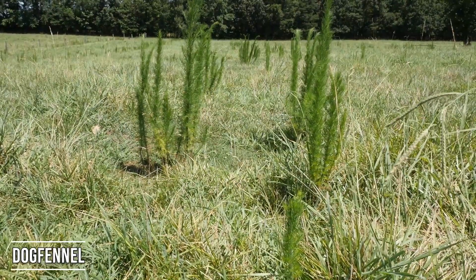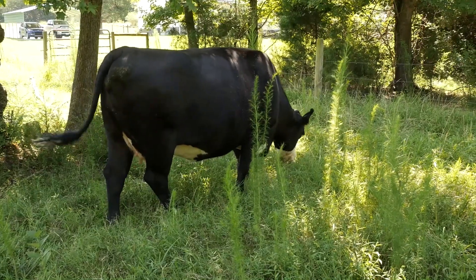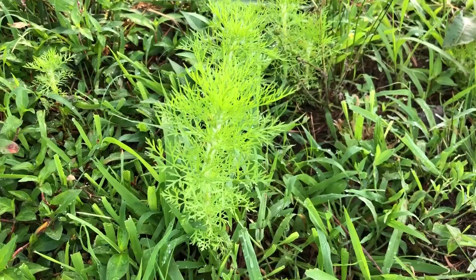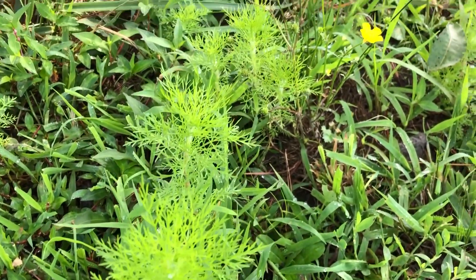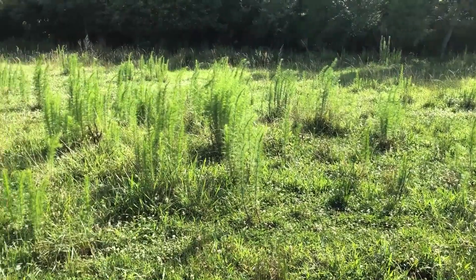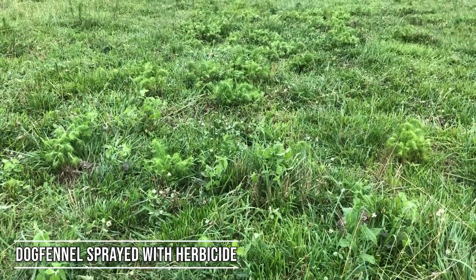The next weed we're going to look at is called dog fennel. If you've ever seen dog fennel before, it has a very distinct look to it — it's very tall and narrow, and can get up to four or five feet in height. If you cut it with a bush hog, it has a very aromatic smell about it. It's really easy to get a good kill on, especially early on, when it's less than a foot tall — that's the best time to spray it.